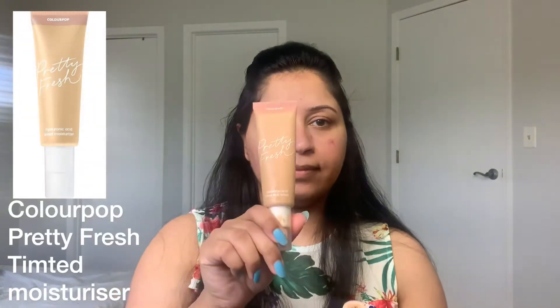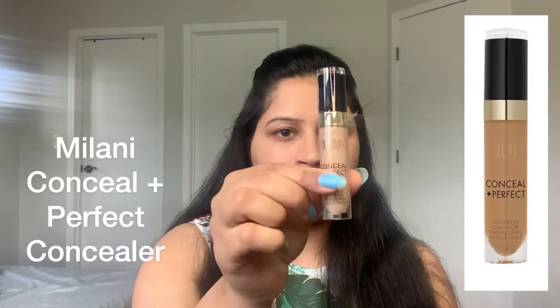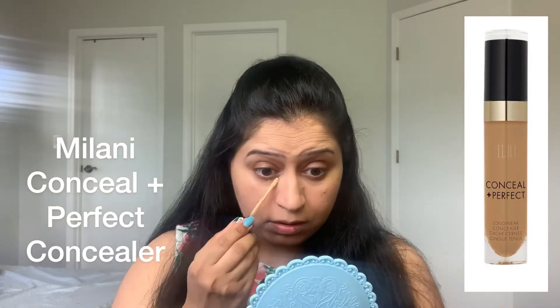For foundation, I am mixing my two favorite foundations — my Makeup Revolution stick foundation and my ColourPop tinted moisturizer. The Makeup Revolution stick foundation is a bit drying on my skin but it has great coverage. The ColourPop tinted moisturizer has less coverage but is very moisturizing on the skin. That's why I have mixed these two.